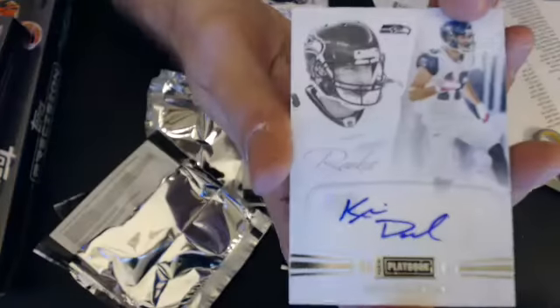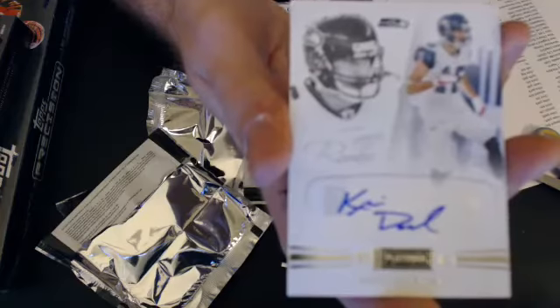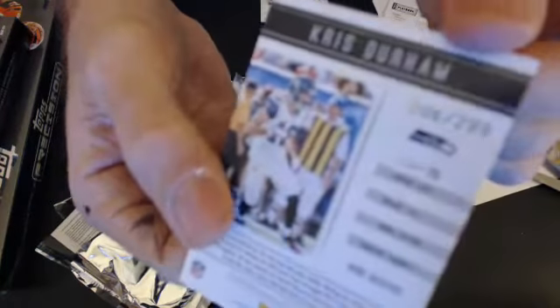Next pack, we have a Chris Derm Rookie Auto. With that, we'll go to KC. This one's numbered 6 out of 299.